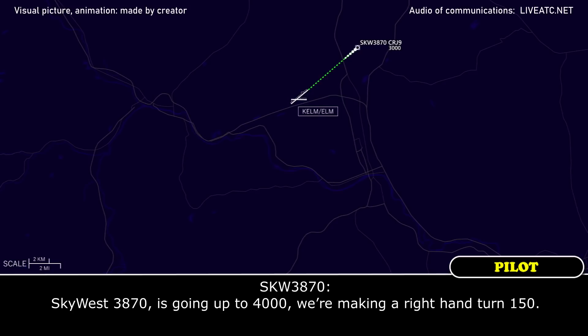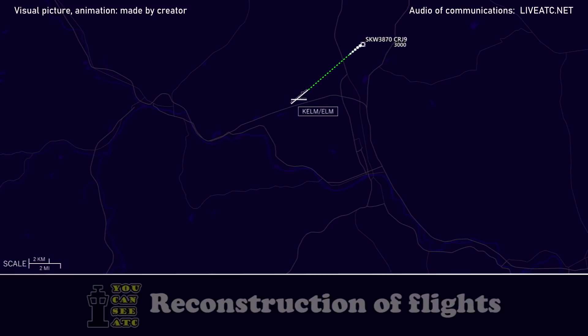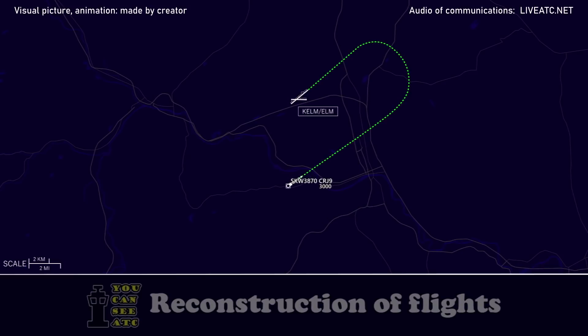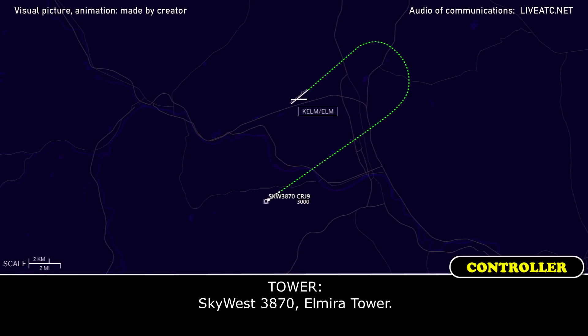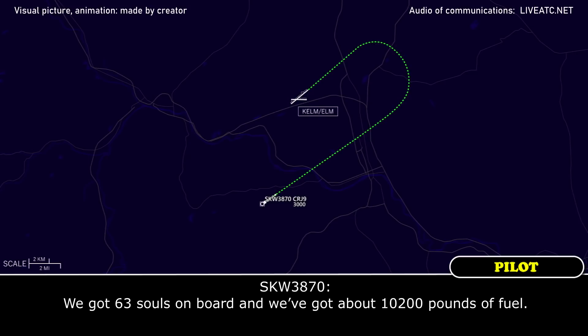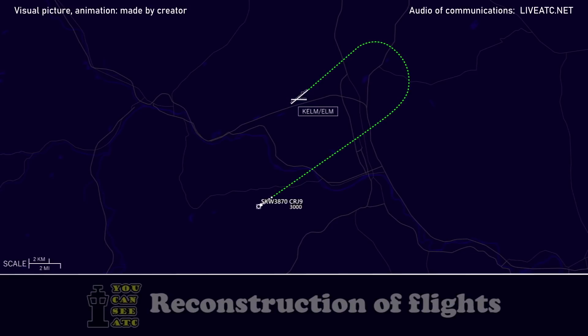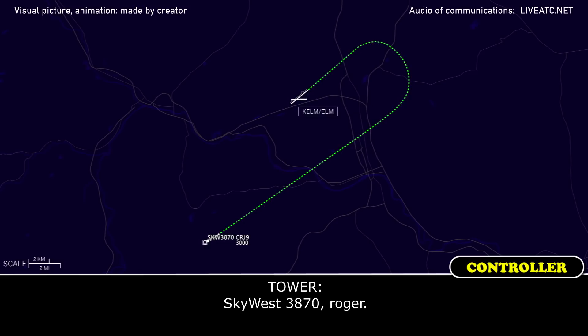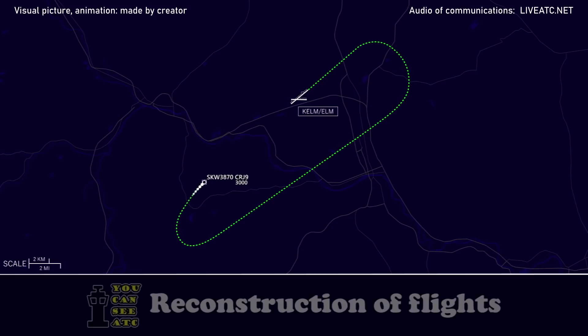Skywest 3870 is going up to 4000. Skywest 3870, go ahead. Skywest 3870, can you say the number of souls on board and who's on board as well? Yeah, we've got 63 souls on board and we've got about 10,200 pounds of fuel. Skywest 3870, starting to make a turn. Skywest 3870, roger.